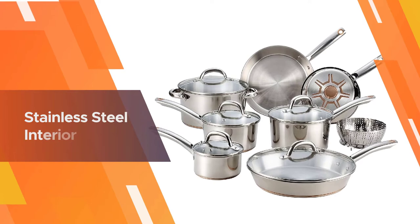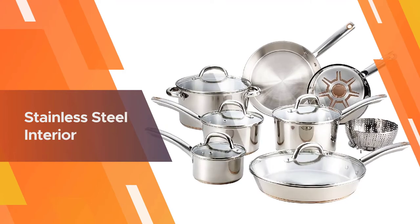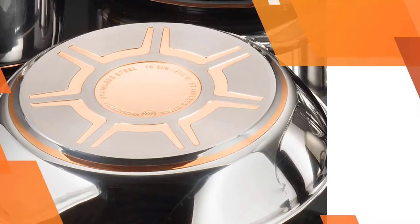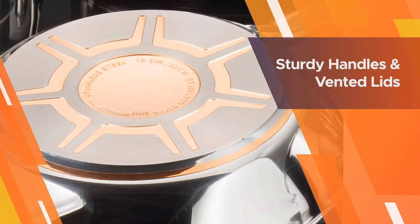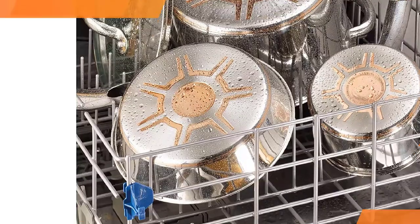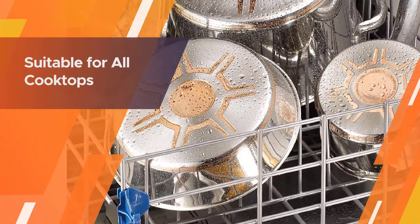All pieces in the set have a multi-layered bottom, meaning the steel base contains a thick gauge aluminum core with a copper disc. This prevents warping and eliminates hot spots, which are one of the biggest problems when cooking with a gas stove.